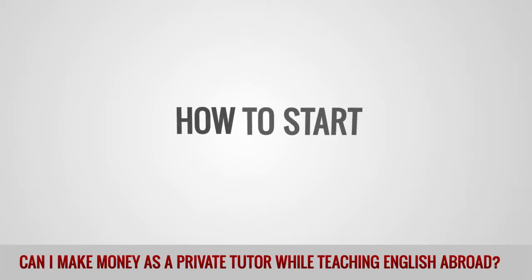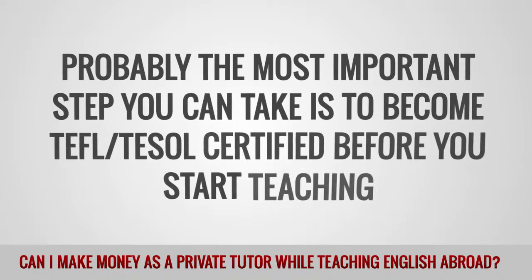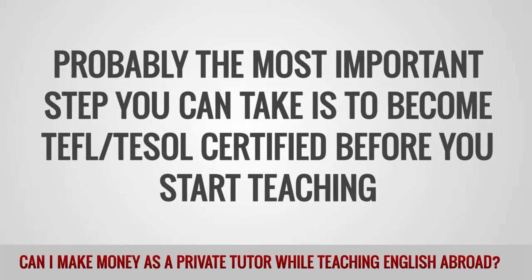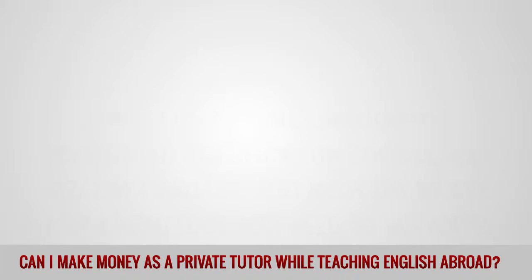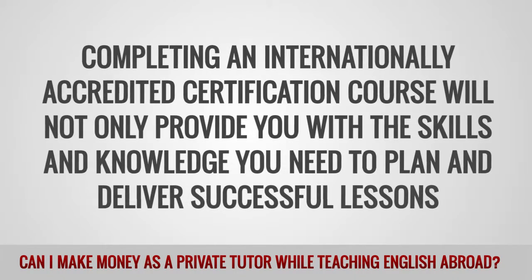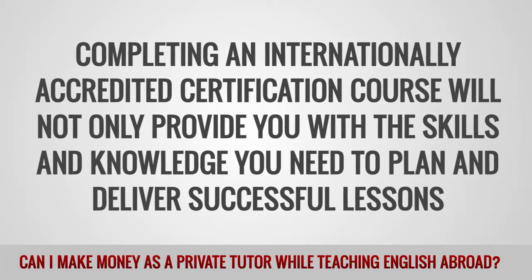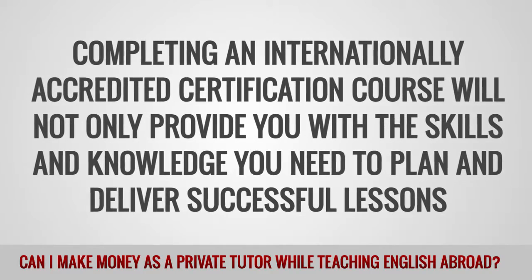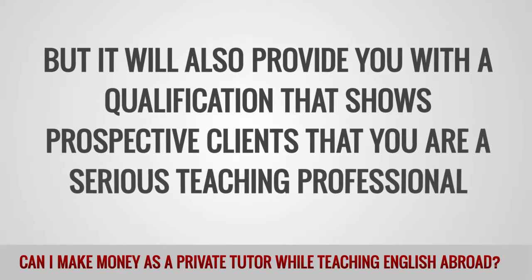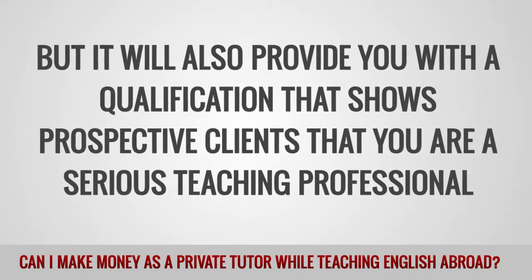How to start? Probably the most important step you can take is to become TEFL or TESOL certified before you start teaching. Completing an internationally accredited certification course will not only provide you with the skills and knowledge you need to plan and deliver successful lessons, but it will also provide you with a qualification that shows prospective clients that you are a serious teaching professional.